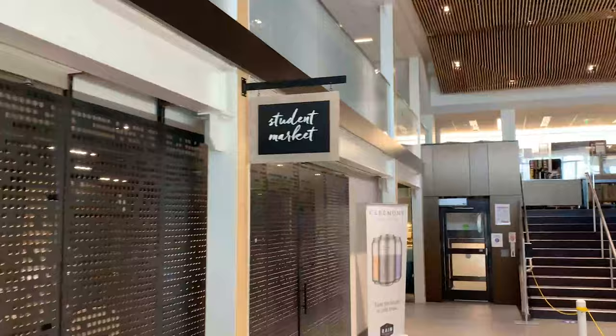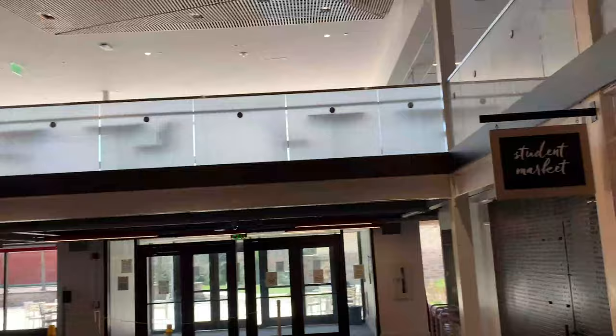Mary Fisher houses our student market, which carries a lot of grab-and-go items — if you're in the mood for pizza, ice cream, or anything grab-and-go, you can get it here. Our main dining facility is an all-you-can-eat, station-style buffet where you can go to different stations to get a variety of foods and even make your own bowl.